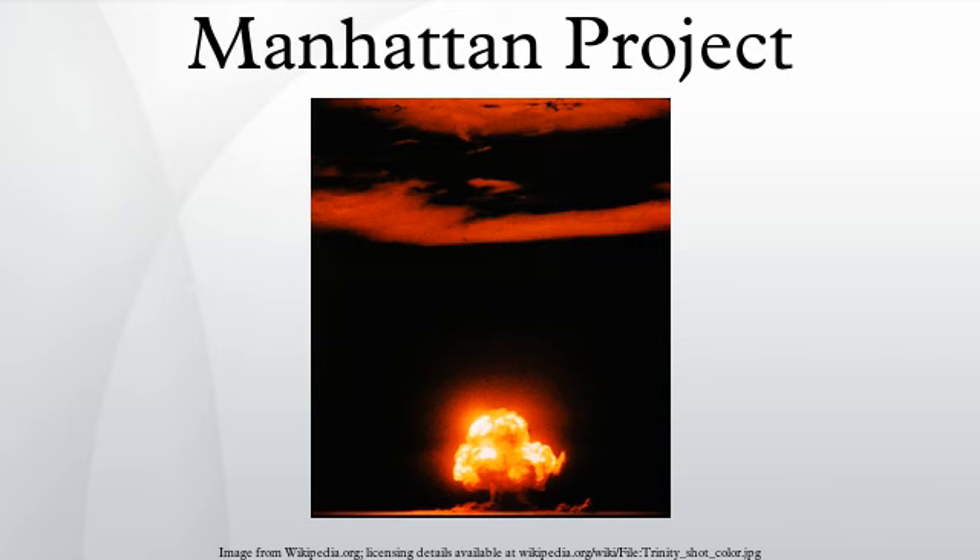The project was also charged with gathering intelligence on the German nuclear energy project. Through Operation Alsos, Manhattan Project personnel served in Europe, sometimes behind enemy lines, where they gathered nuclear materials and documents, and rounded up German scientists. The first nuclear device ever detonated was an implosion-type bomb at the Trinity Test, conducted at New Mexico's Alamogordo Bombing and Gunnery Range on July 16, 1945.